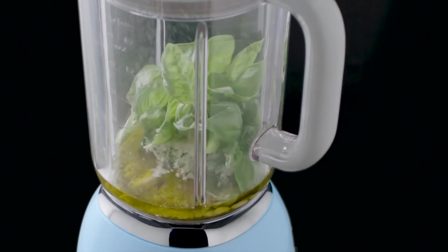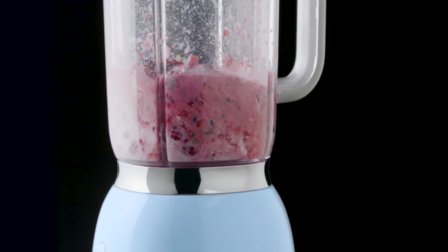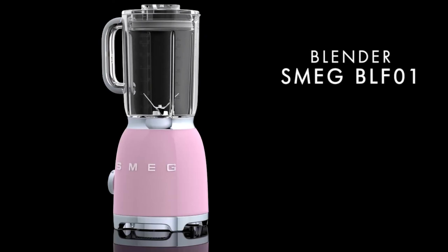The self-cleaning function is a nice touch, making maintenance easy. Overall, while it excels in style and smoothie making, some may find its price a bit high compared to other models.